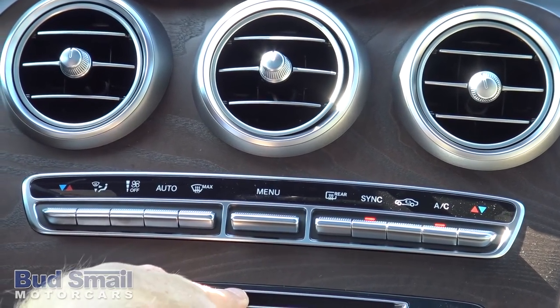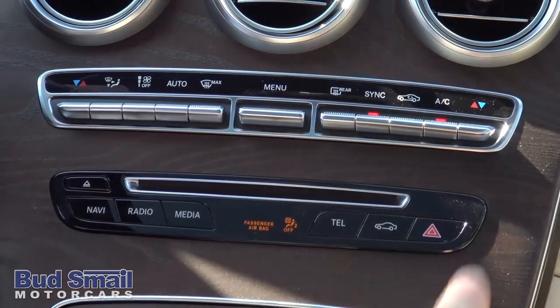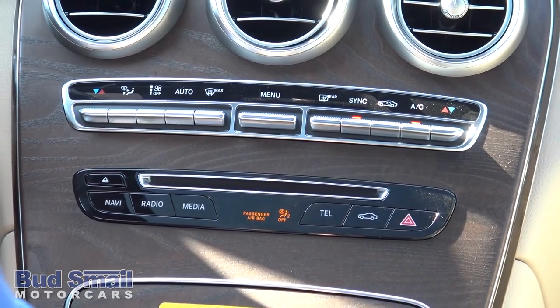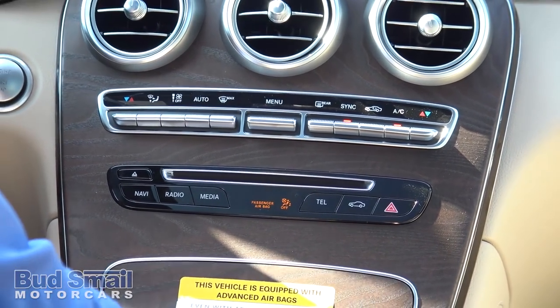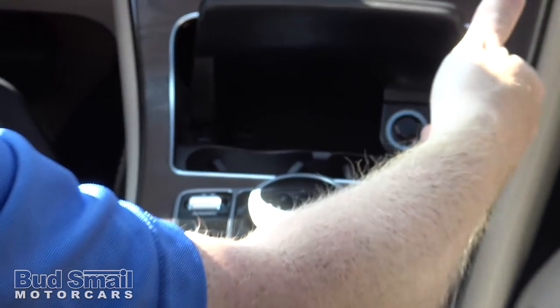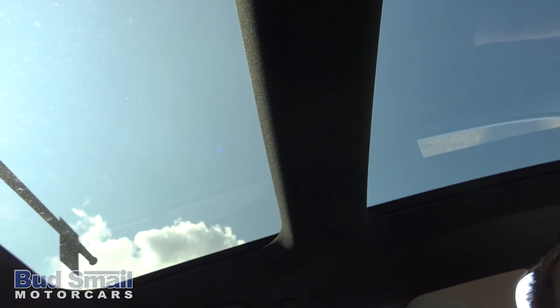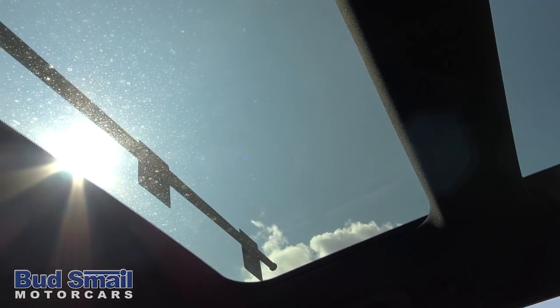It still has a CD player — that's a big gripe in the community since not a lot of cars have CD players anymore, but the GLC still does. Pop this up — cup holder. Still has a cigarette lighter and an ashtray. On this particular GLC, we do have the panoramic roof. As you can see, it runs almost the entire length of the roof here.